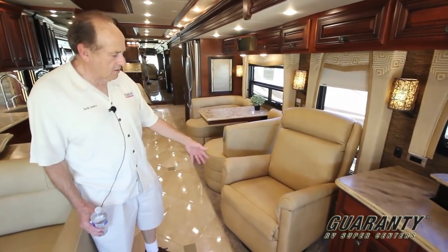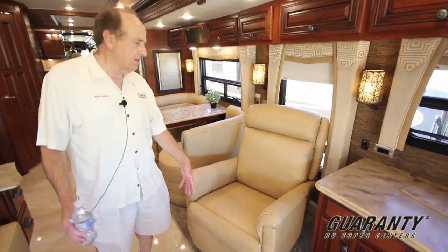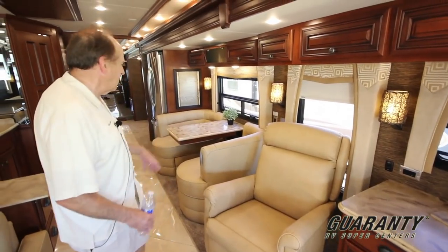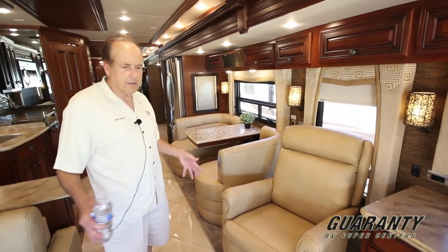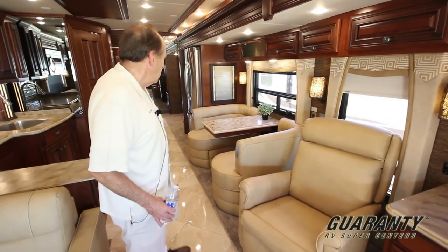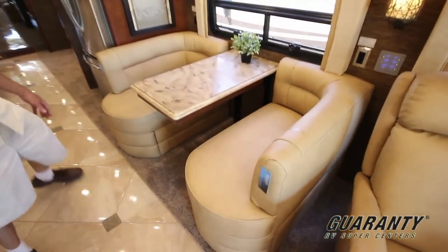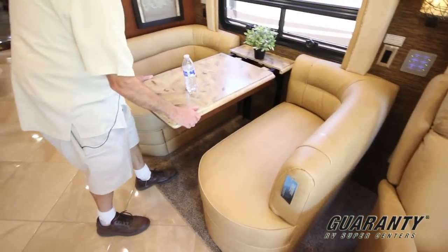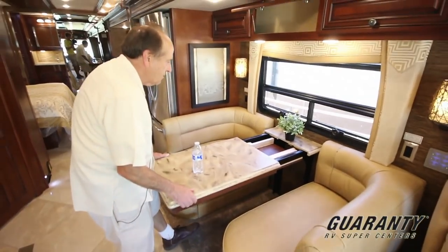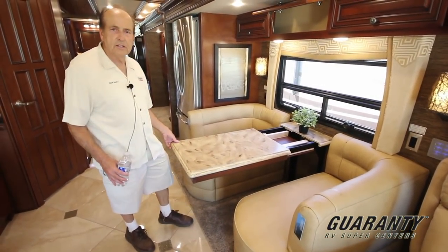This floor plan also has a pull-out recliner. You can pull this out in the center, leave it there, or turn it around. At night, along with your front seats that turn around, you have a conversation pit. There's also a restaurant-style dinette with a leaf — pull it out and you've got two folding chairs. Plenty of seating for guests.